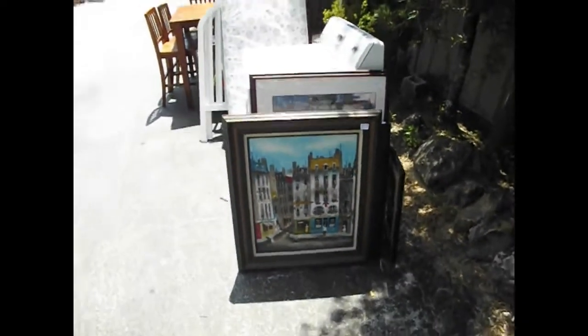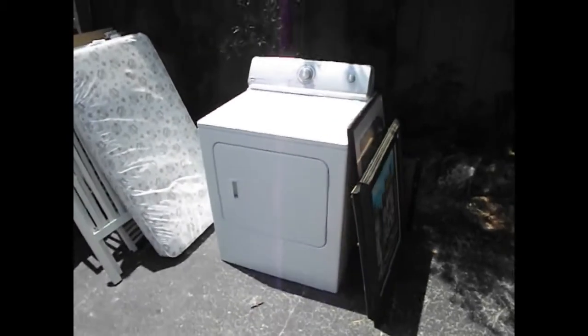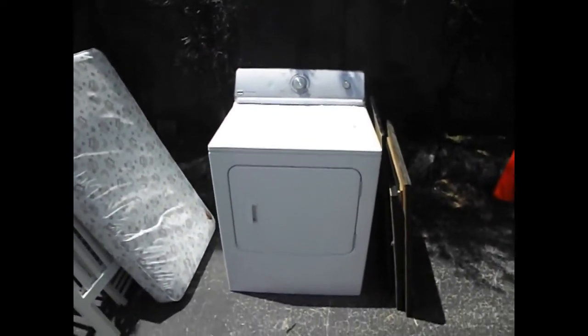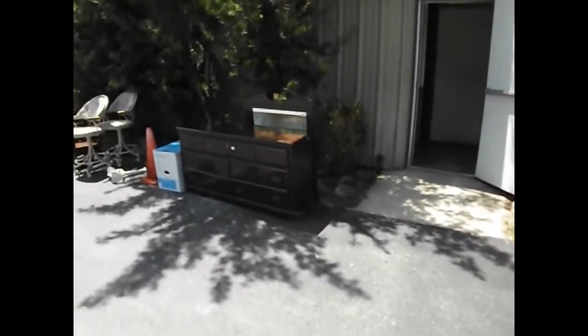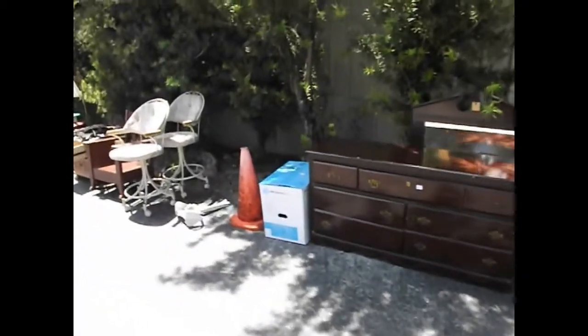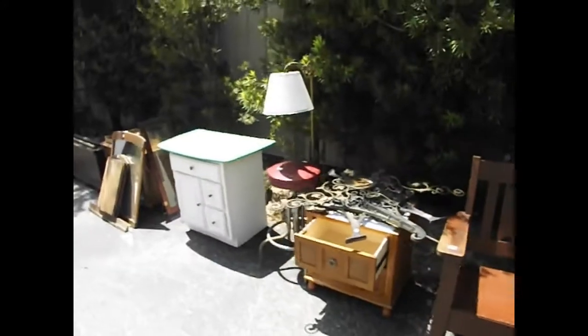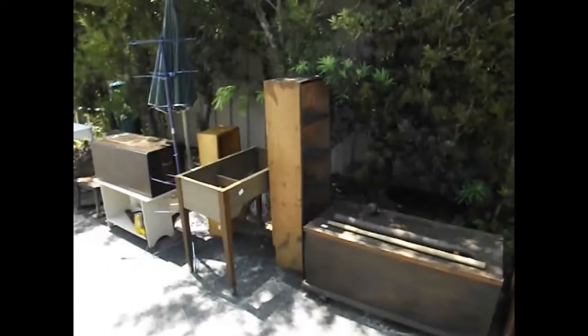It'll be a walk-around estate sale with lots of treasures to look at. It kicks off at 8 a.m. If you got a little wet on Saturday, here's the opportunity to dry up with a nice little electric dryer and a pub table. Our preview will start at 7:30 and promptly kick off at 8 o'clock here on the south side, where we're currently giving you a preview of the goodies coming up tomorrow.